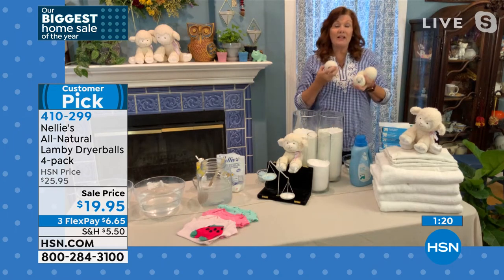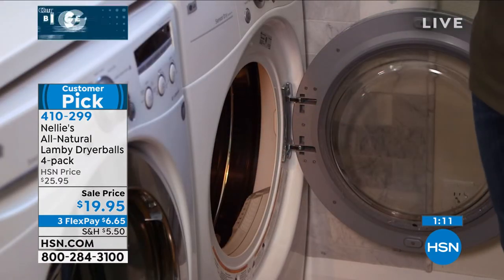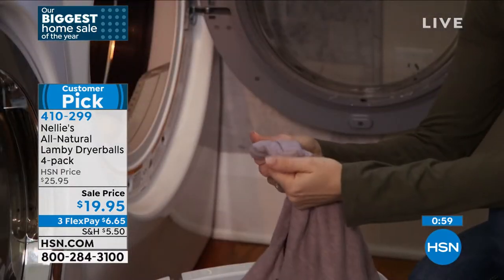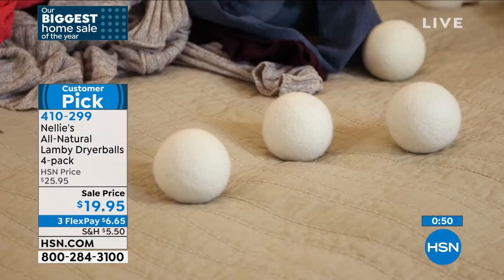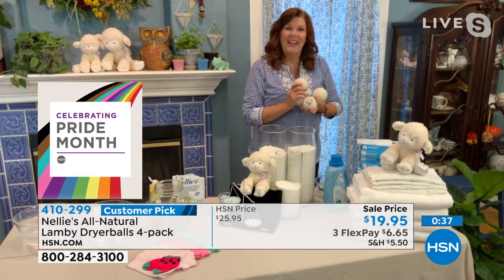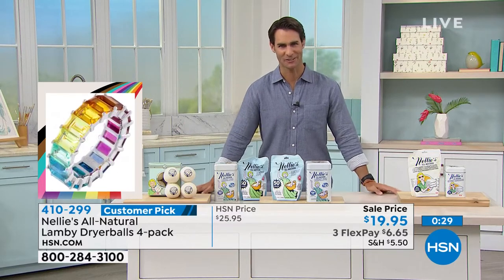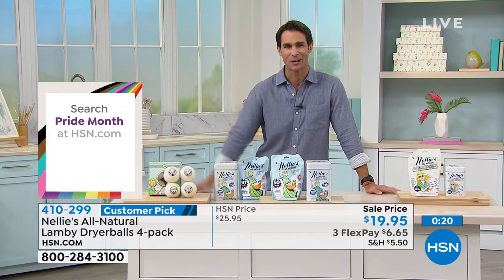They last at least a couple of years — if you keep them away from your golden retriever. That's the only challenge. They do all the things that fabric softener does without the toxicity, without the petroleum chemicals. If you're going to use Nellie's and get your clothes beautifully, purely clean without all the chemicals, do not use fabric softener. Use our Lamy dryer balls. Save yourself money without constantly buying fabric softener sheets — you know how much money that would save you and how much cleaner those clothes are going to be. This is the best of the best.